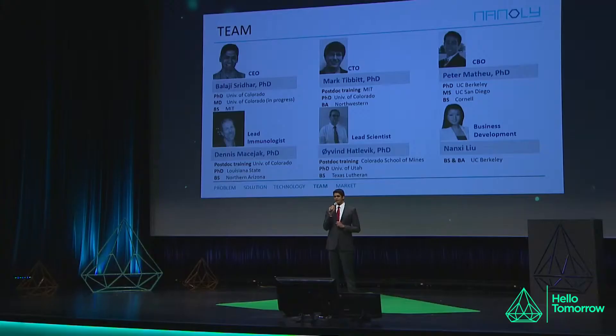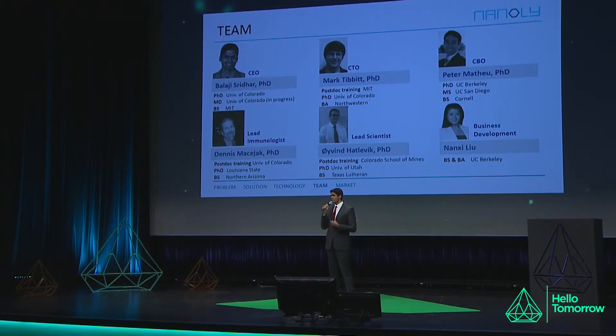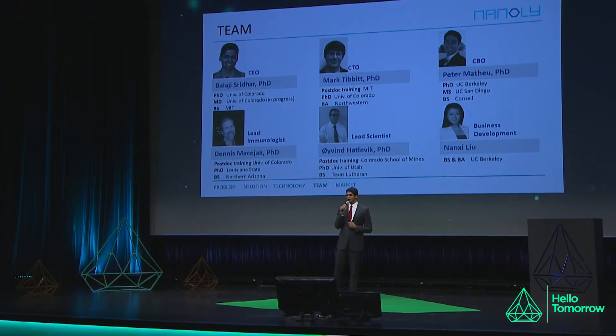As part of our team, there are nine of us. I'm listing here the core members. We are staffed with many PhDs who are enthusiastic and working full-time on this product. We have an immunologist and a chemist, as well as a development team. We also have a business and advisory board and a technical board with members who have pharmaceutical expertise as well as FDA expertise.